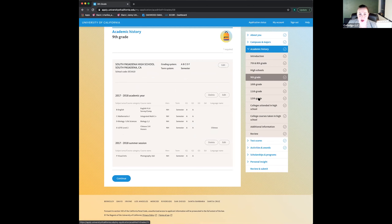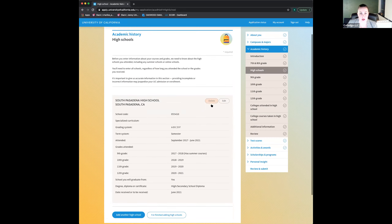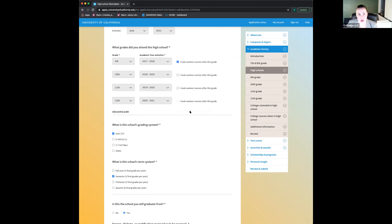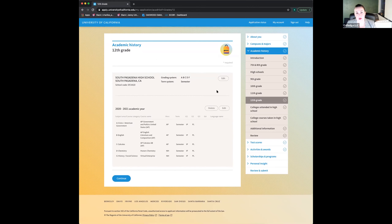If you attended college while in high school — whether during the summer or as dual enrollment — you're going to hit Add College. At some schools with dual enrollment, grades actually show up on your transcript, and you do still need to enter that you attended a college in high school for it to show to its fullest extent. If I don't see my courses, there's a little box at the bottom of every single year that says I don't see my courses — you can add it by choosing the subject area according to the UC system's A through G classification, where A is history, B is English, C is mathematics, and so on.